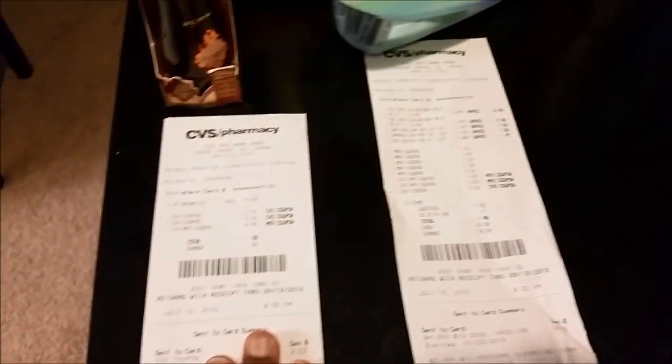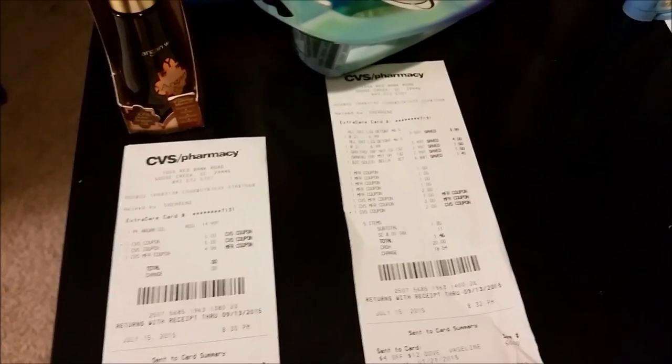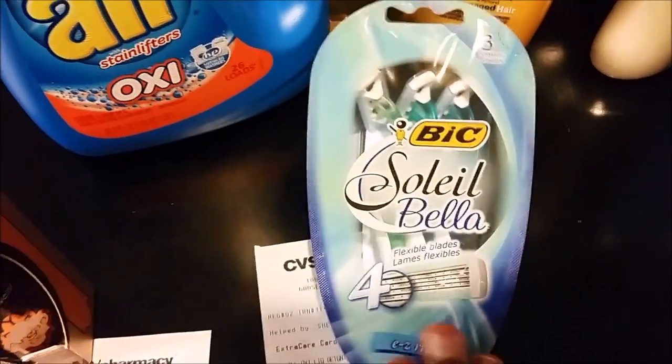On this card I started off with $15 in ECBs but only used $10 on that transaction, leaving me with $5. Then I gained $7, so I'm up to $12 ECBs heading into the next transaction.